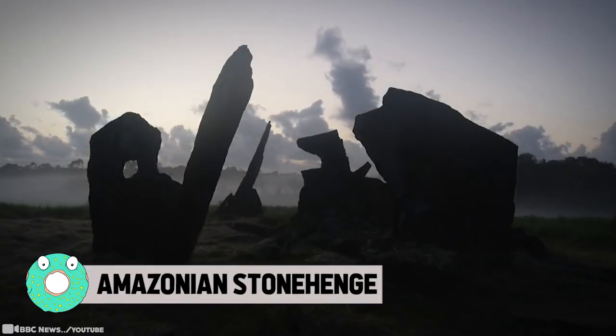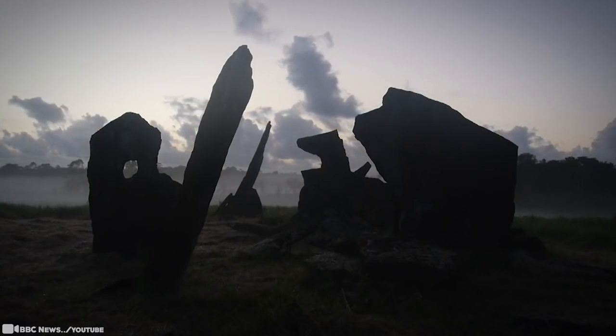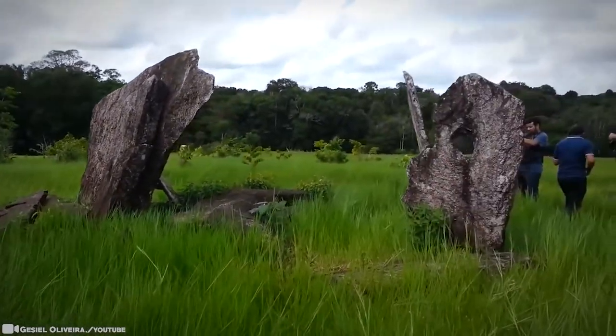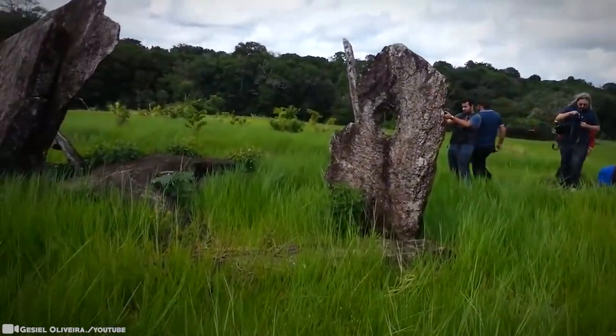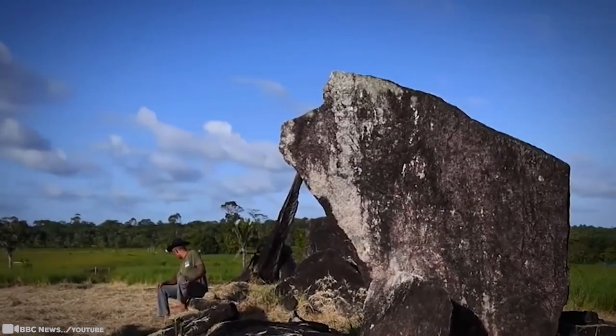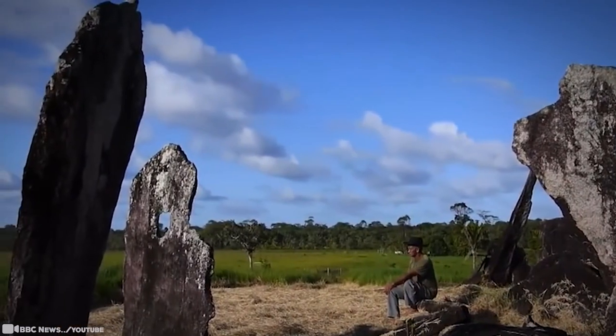Amazonian Stonehenge. This pre-colonial astrological observatory in the rainforest was built to be aligned to the sunrise during the December solstice. The so-called Amazonian Stonehenge, in Brazil's northernmost state, Amapá, is believed to have been constructed over a thousand years ago, but the site was only discovered in 2006.